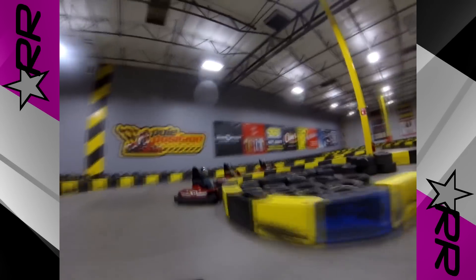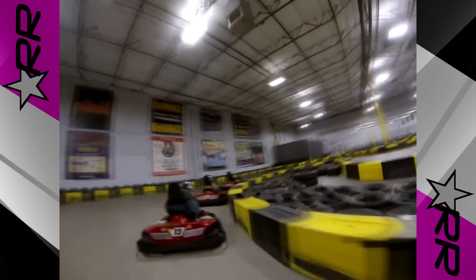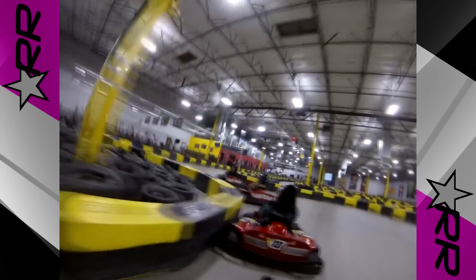So, you want to win at go-karting and be the best! I will share with you 4 easy and quick ways to own the kart track next time you decide to go karting.